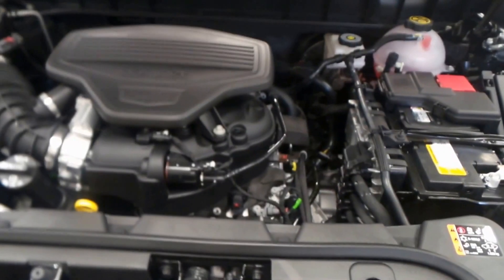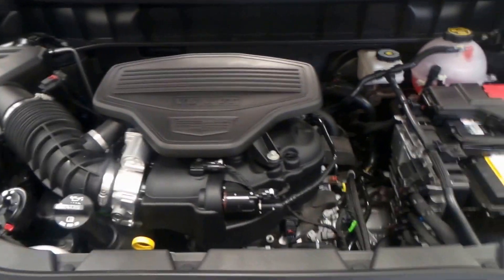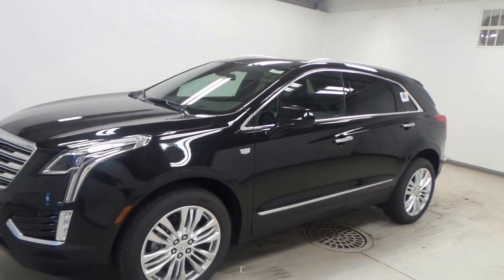This is the 3.6 liter V6 engine — a very nice engine that puts out a lot of power and actually does very good on gas for an SUV this size. And there you have it, that is our 2017 Cadillac XT5.